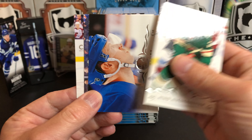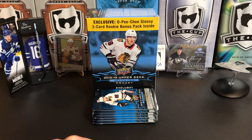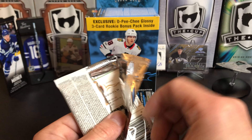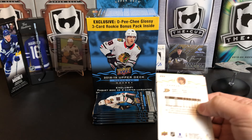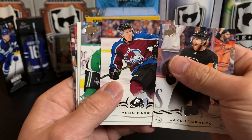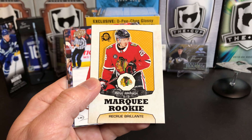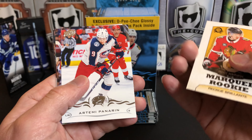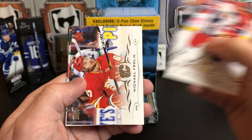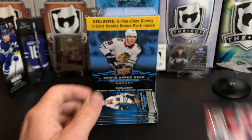Nino Niederreiter, Josh Bailey, PK Subban, and Ryan Murray. Jacob Voracek, Tyson Barrie, Connor Carrick. And we've got a Henrik Yokiharu Retro OPG Marquee Rookie. Artemi Panarin, Michael Frolik, Joel Eriksson Ek, and Hampus Lindholm.